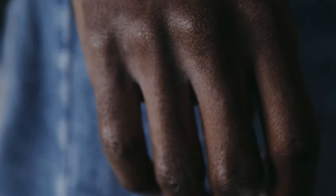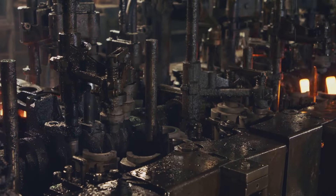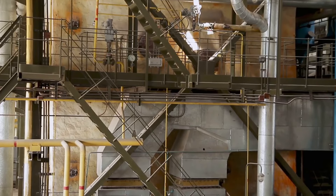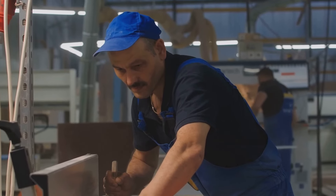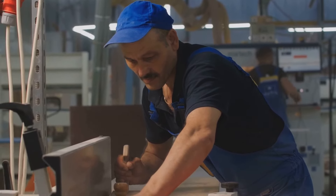The next time you hold a cigarette in your hand, take a moment to appreciate the complexity and intricacy of its creation — the culmination of countless processes and the dedication of countless individuals. It's a story of innovation, precision, and the relentless pursuit of excellence.